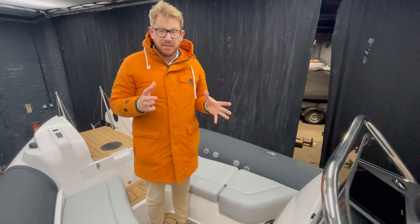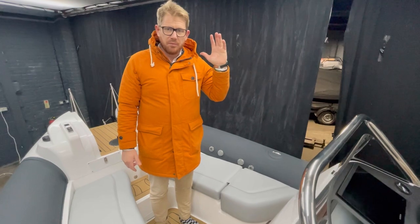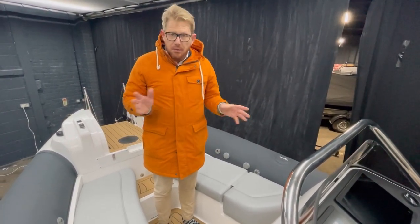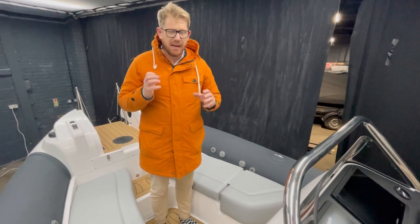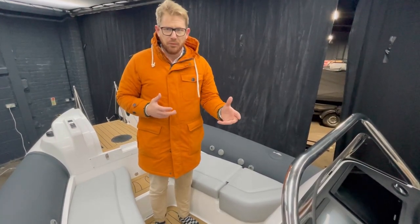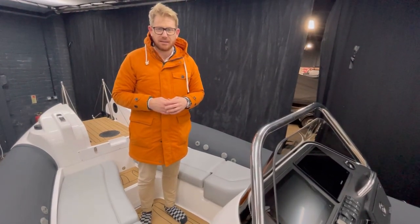This is part of our jet tender range. This particular one is in 7.2. We actually build them from 5.5 up to about 8 metres with loads of different configurable deck layouts. One of the things that we offer here is a high degree of customisation, so we can create a deck layout that meets your specific requirements, but all on our proven platforms. If you're interested in this or any of our other tenders, please do not hesitate to get in contact. Thank you.